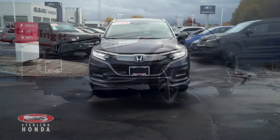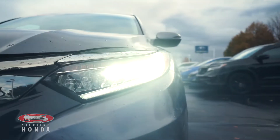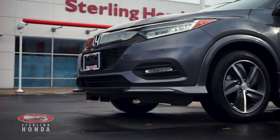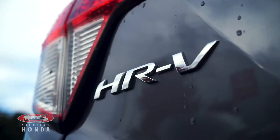Christian here from Sterling Honda, and in today's video I'll be showing you our 2019 Honda HR-V Touring. This one-owner vehicle is 100% accident free and boasts an all-wheel drive train. This vehicle is Honda certified, guaranteeing you all the quality and reliability that Honda is known for.